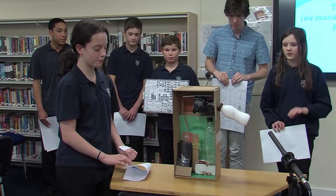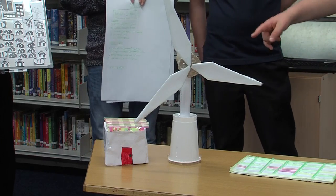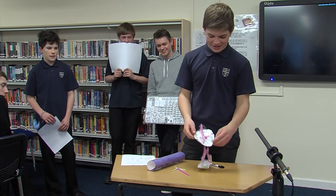There's a scale model of a biomass generator, a wind turbine, and a house with solar panels. There's also a hydro device that goes in the waves, and a solar dish.